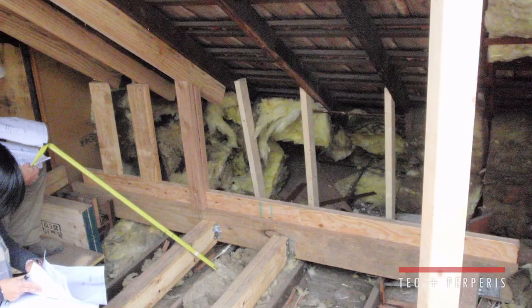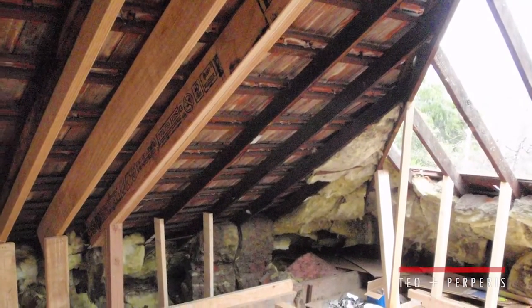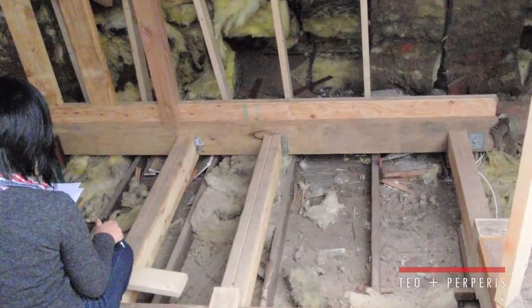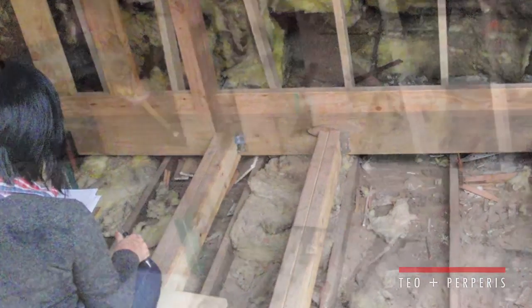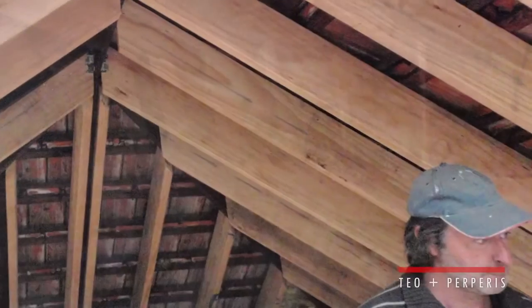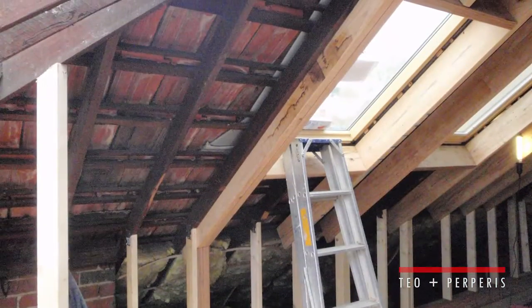One of the great advantages of building in your roof or doing a second storey is that you can access the site externally. So we set up a scaffold that goes up to the roof, make a penetration in the roof, and all the trades, all the materials and everything goes through that penetration, so that the client can still live in the house without being affected by the work going on above them.